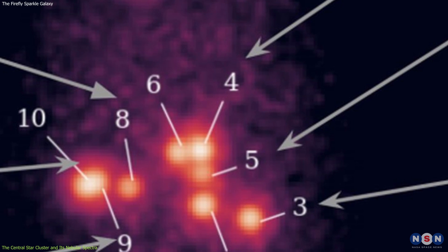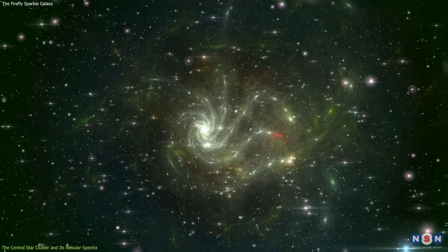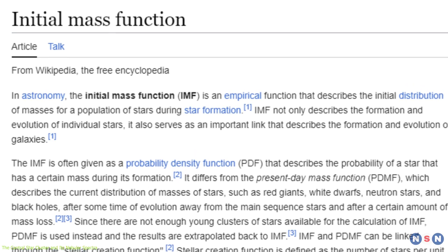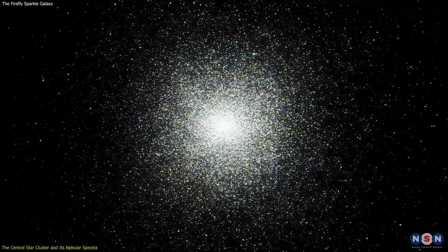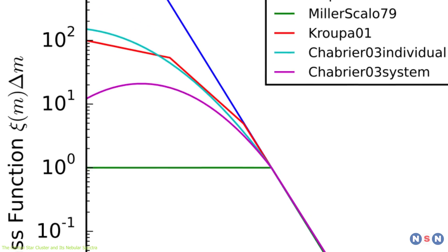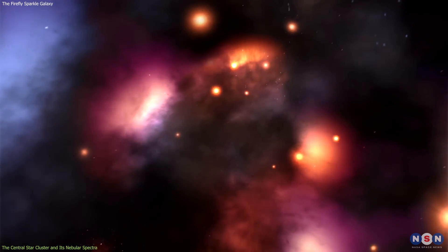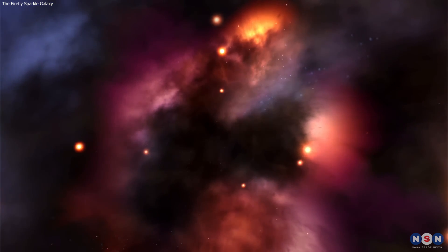Finally, a top-heavy initial mass function means that the central star cluster has more massive stars than expected from a normal distribution. The initial mass function is a mathematical function that describes how many stars of different masses are formed in a given region. A normal initial mass function, observed in most star-forming regions in the local universe, has more low-mass stars than high-mass stars. A top-heavy initial mass function, observed in the central star cluster, has more high-mass stars than low-mass stars. This implies that this cluster formed in a very dense and turbulent environment, where the gas was compressed and fragmented into massive clumps.